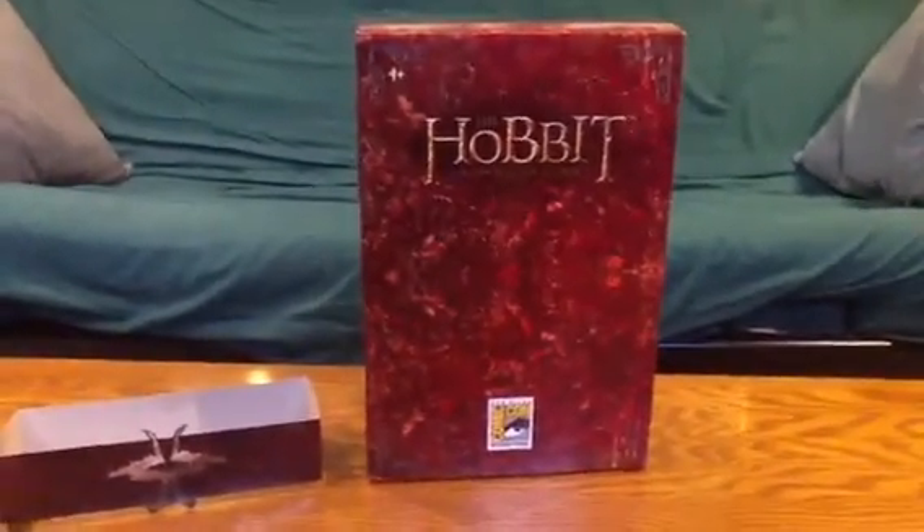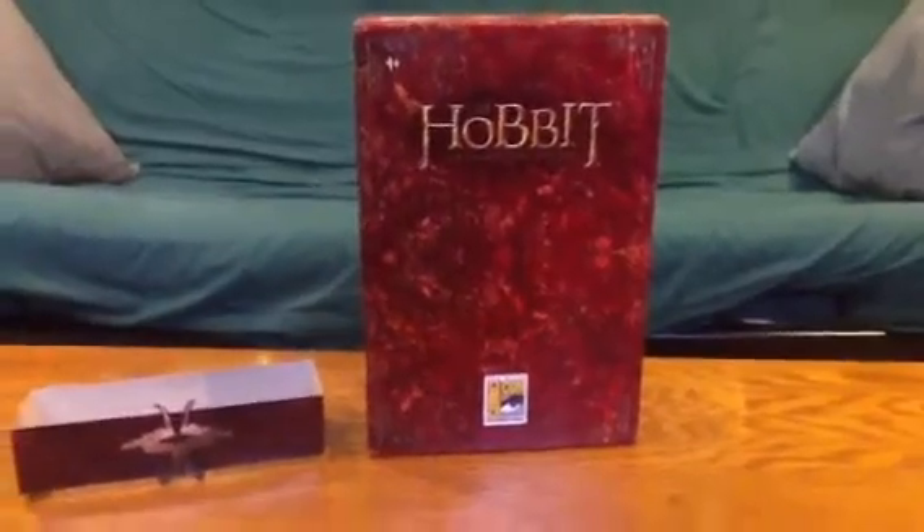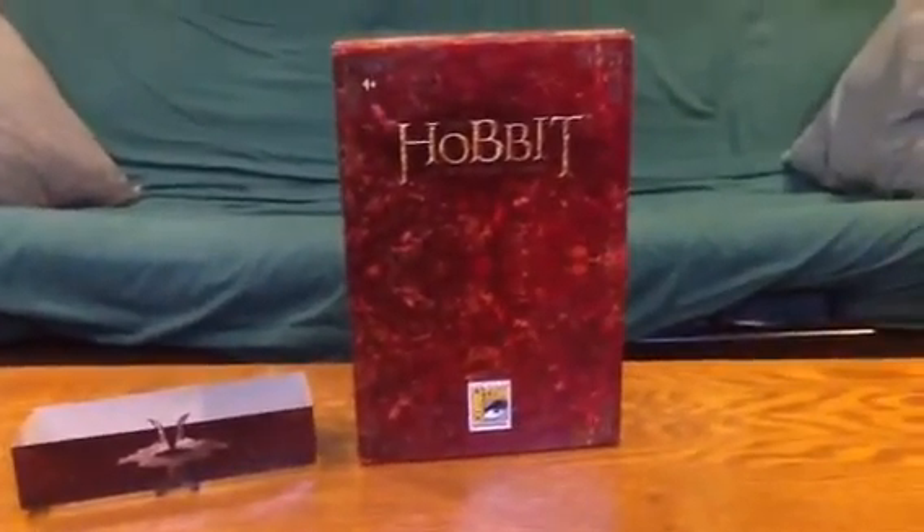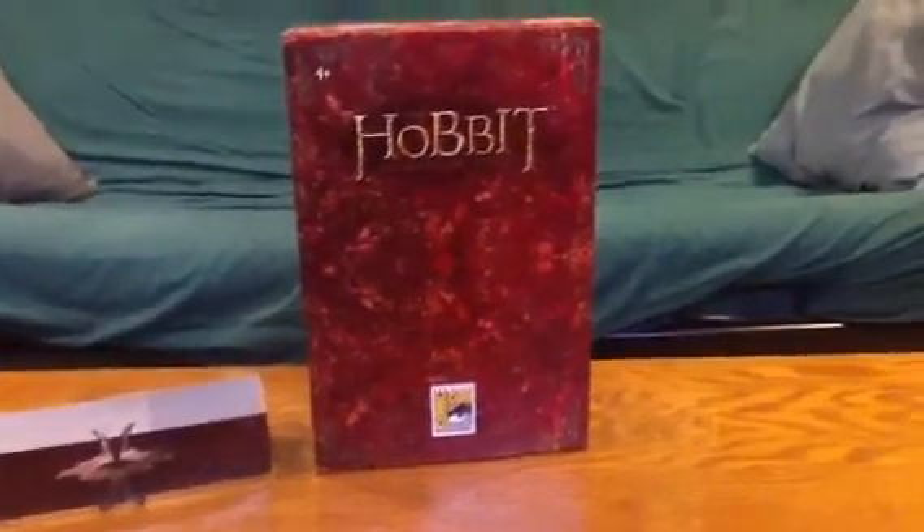Hey guys, welcome to another toy review from the Bridge Direct. I haven't posted in quite a while, so I apologize for that. I haven't received a lot of new figures lately — I've been pretty busy with summer.